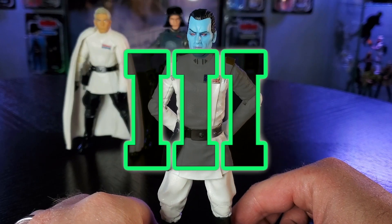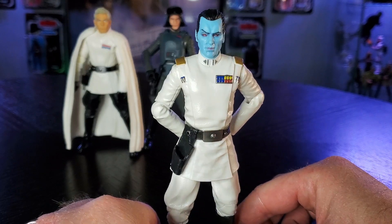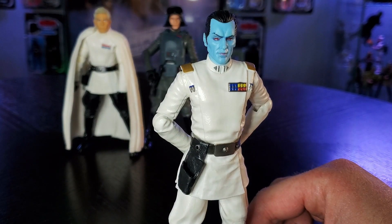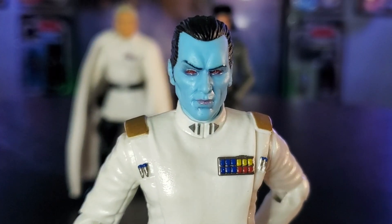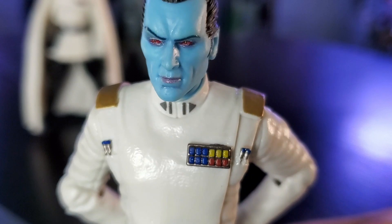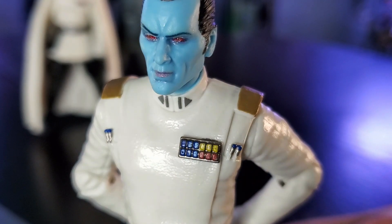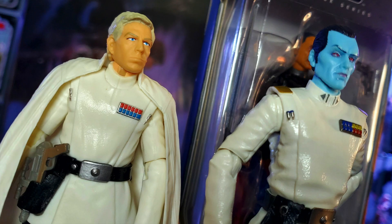Number three is Archive Wave Admiral Thrawn. I was thrilled when he was announced as part of the Archive Wave and so grateful I was able to get him early from GameStop. Thrawn's blue skin and red eyes stand out against the Imperial uniform. The gold bands on the shoulders as well as the rankings on the collar are a chef's kiss and they pop under the LEDs in a display. I really appreciate the more realistic detail in his Imperial rankings versus Krennic — they're just a shade darker and the silver behind them looks slightly weathered.